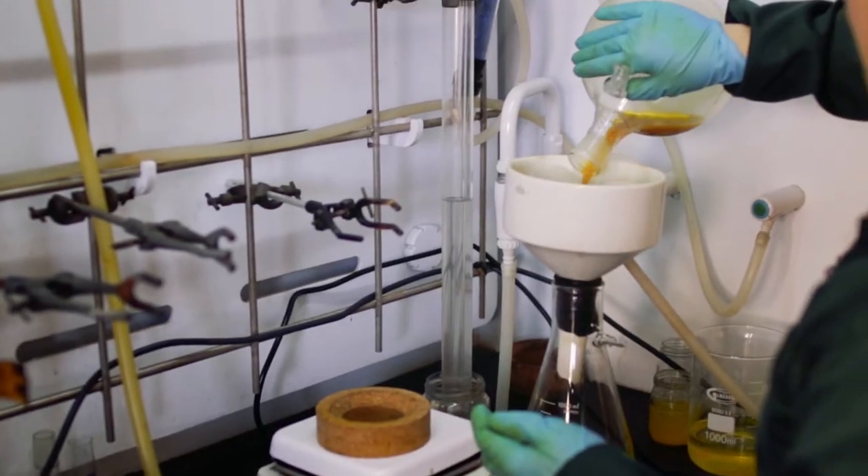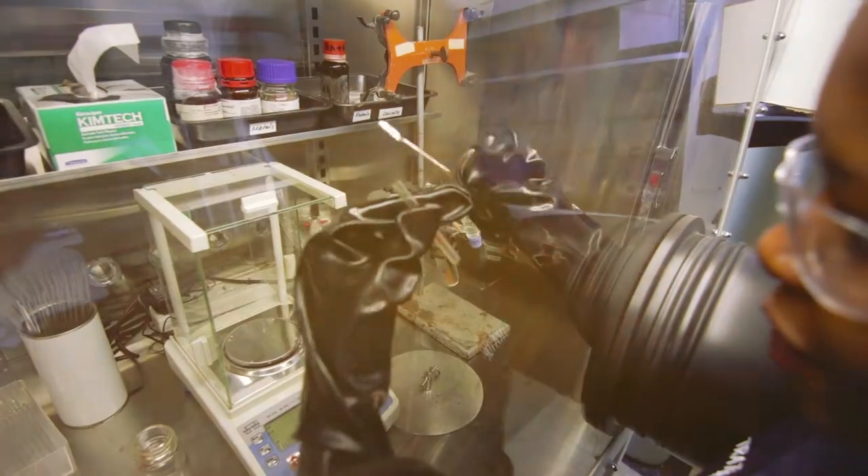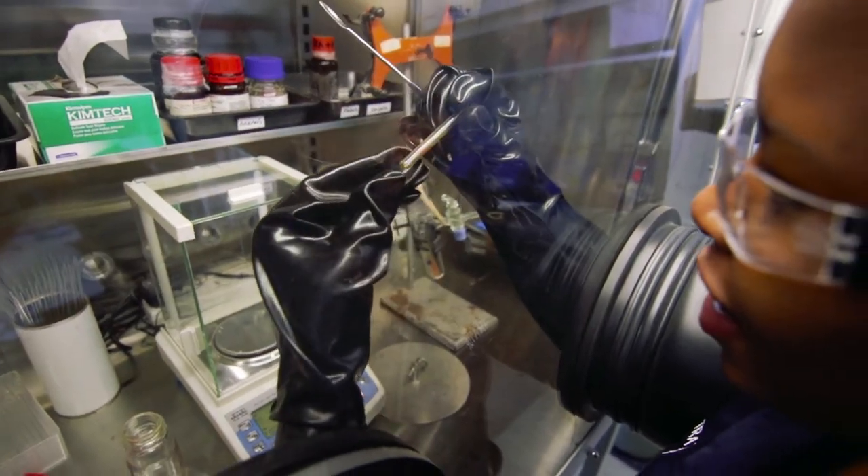Explosions are fun, but the real magic of chemistry takes place here in the lab where we draw from the language of mathematics and the laws of physics to describe the world around us from a chemical, physical and biological point of view.